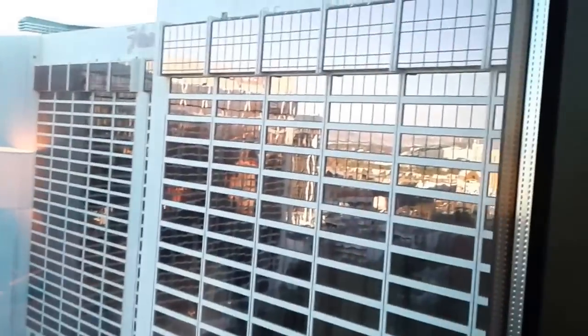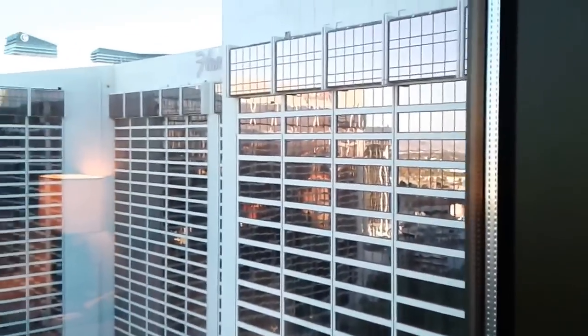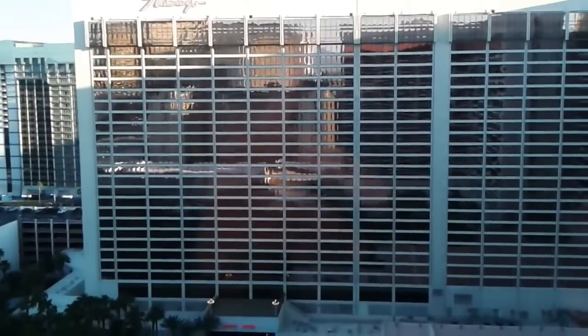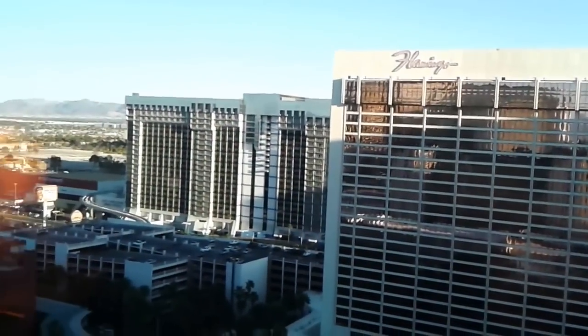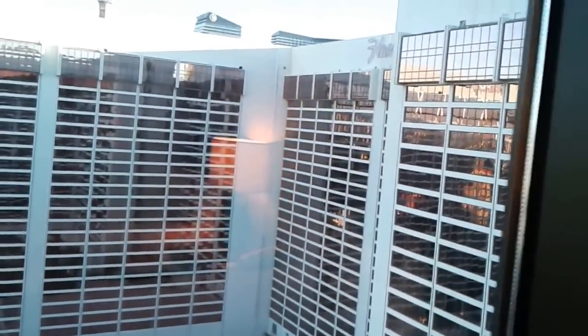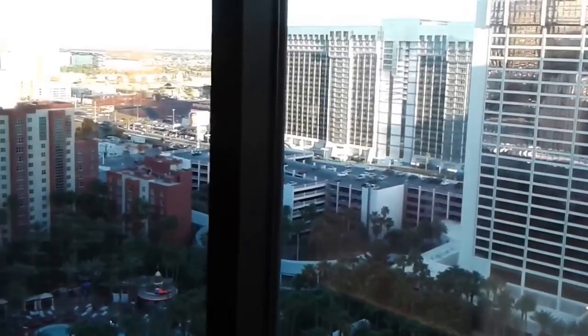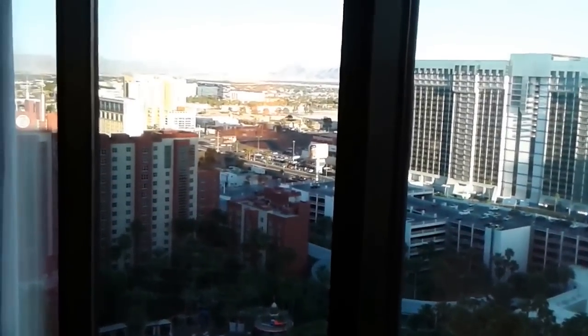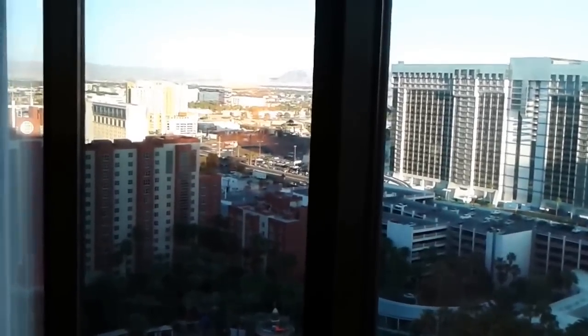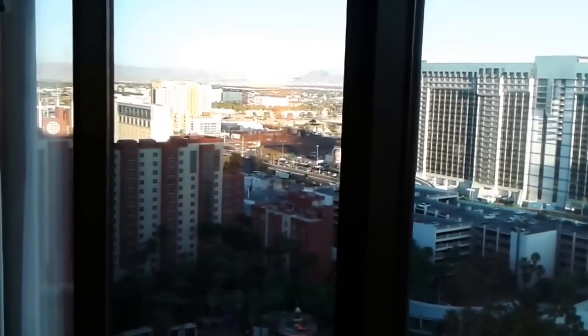Luckily there is quite a lot of space between this wing and the other wing. I remember the former Imperial Palace where in some rooms you practically looked into another person's bedroom — I don't like that at all. But here at the Flamingo you won't have that feeling too much because there's a decent distance. And as you lie in bed, you have that view, and being on the higher floors it's actually very pleasant. In terms of the view, I actually like it.